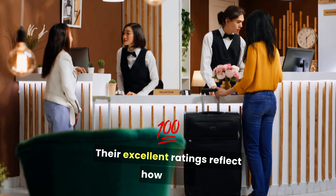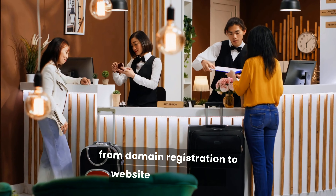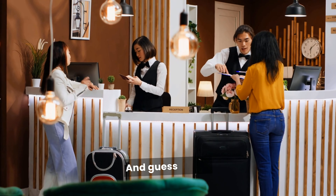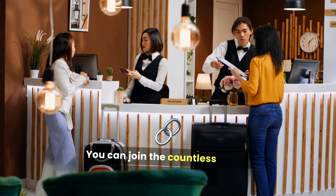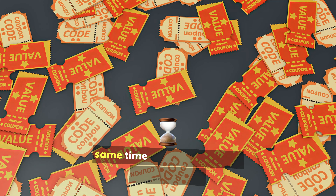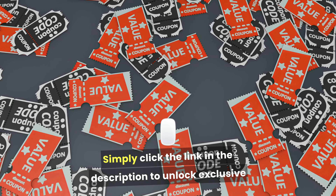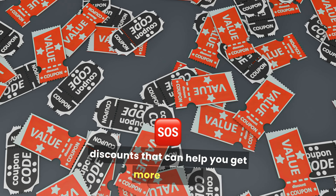Their excellent ratings reflect how many people rely on them for everything from domain registration to website management. You can join the countless others who have benefited from GoDaddy's services and save some money at the same time by using the latest coupon codes. Simply click the link in the description to unlock exclusive discounts that can help you get more for less.